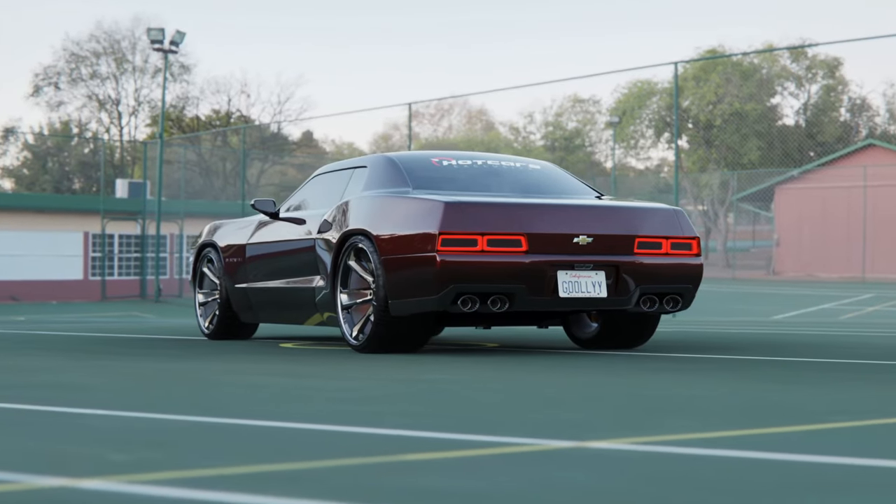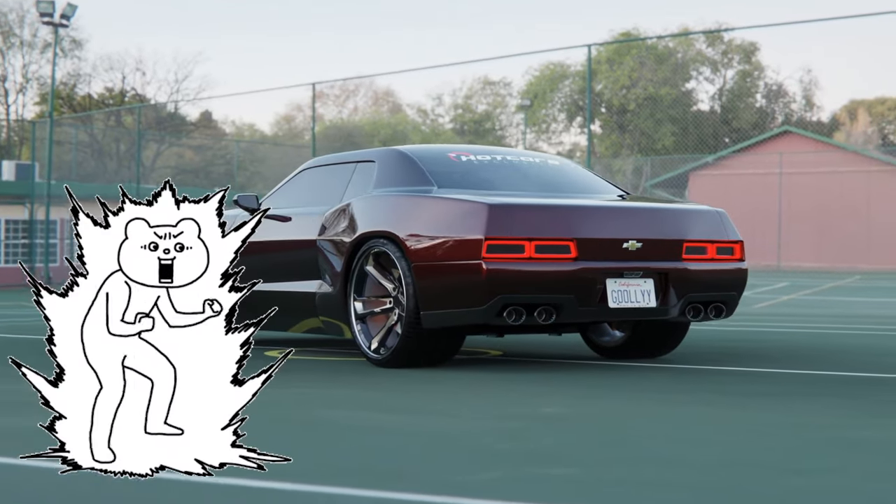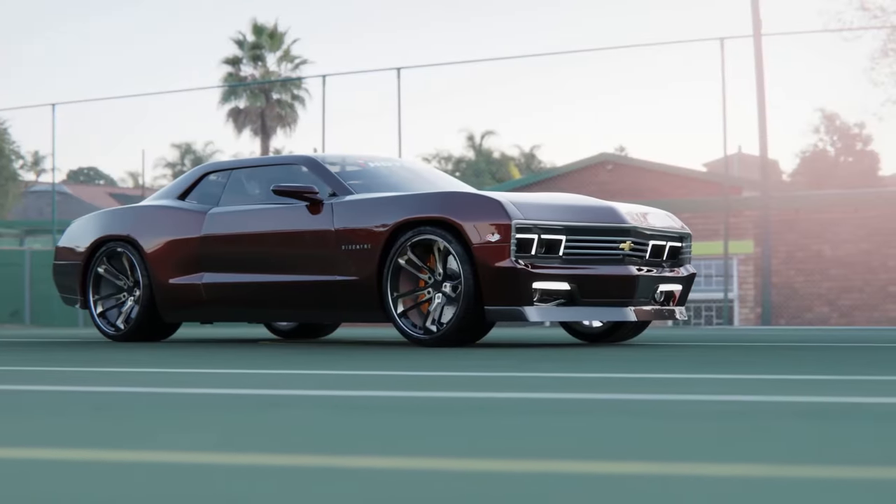As is the badging — '60s artistry meets 2024 design. And while this vehicle is completely fictional, we can only imagine its power, and that's exactly what we've done.